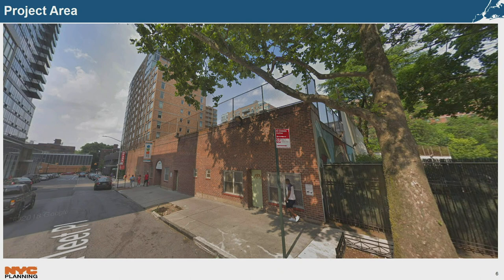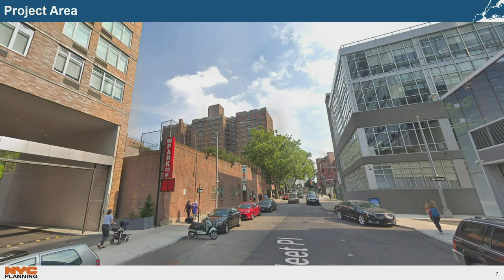A view from Fleet Place shows the development site with the one-story brick building in the center, the adjacent 15-story building to the north, and the 32-story building just across Fleet Place. A view facing south shows the project area as well as the nearest of the University Towers just south of the development site. The street widens from 50 feet to 60 feet near the northern edge of the project area.